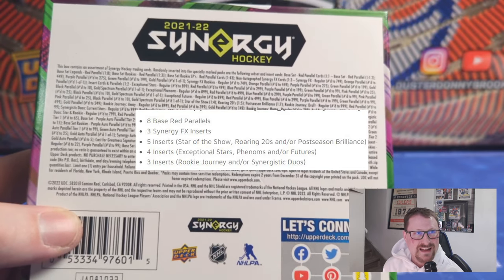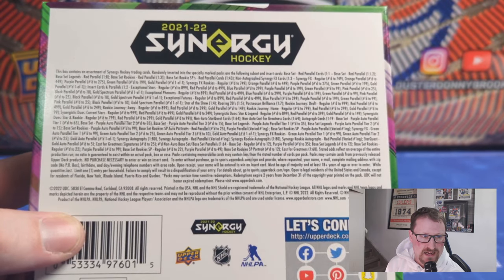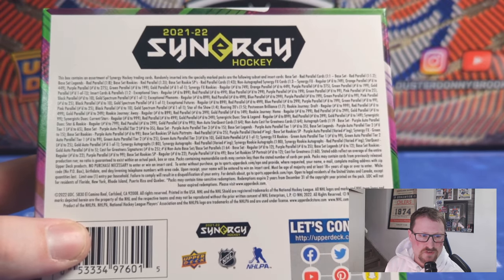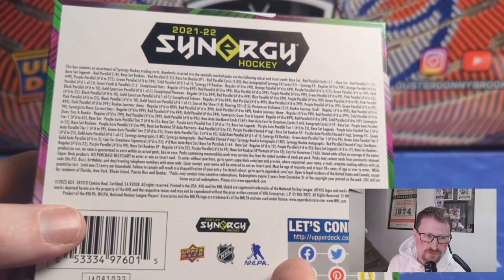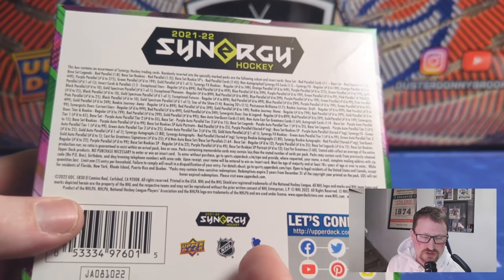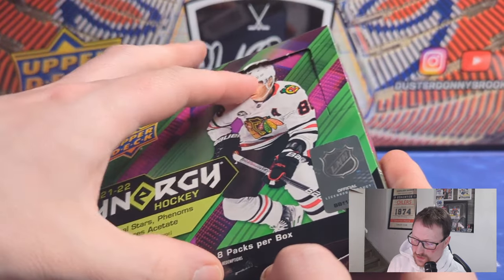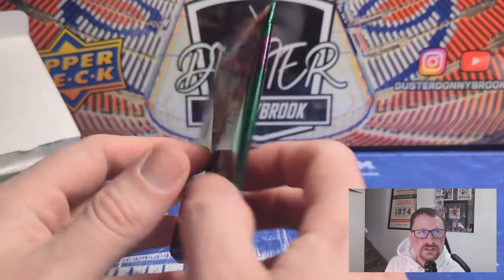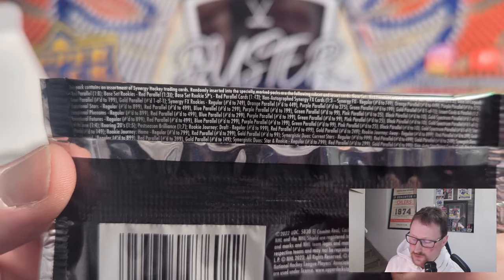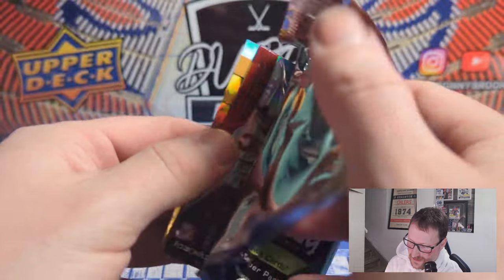In any hobby box of Synergy, we'll be getting eight base red parallels — one per pack. Three Synergy FX inserts. Five inserts of either Star of the Show, Roaring Twenties, or Postseason Brilliance. Four inserts which are Exceptional Stars, Phenoms, and Our Futures. And three inserts of Rookie Journey and Synergistic Duos. The relic autos or patch autos are definitely the ones we're looking for. The 2021 rookie class — Caufield, Byfield, Siders, Egress — those guys are what we're looking for. I'd love to pull one of the Cast for Greatness metal cards.